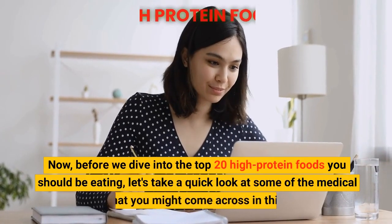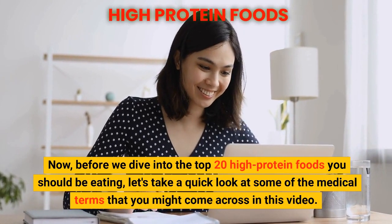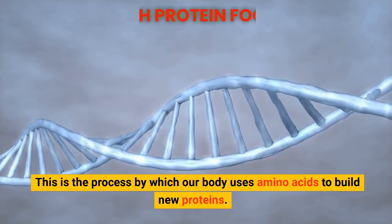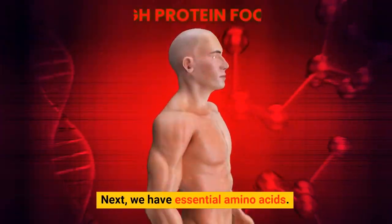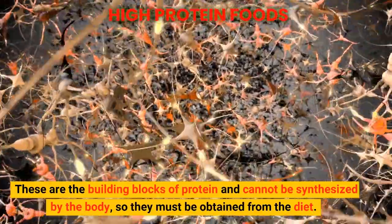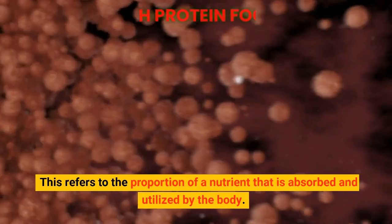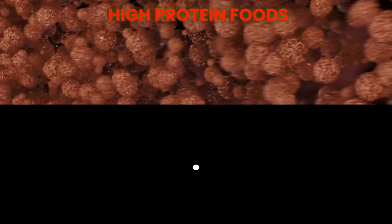Before we dive into the top 20 high-protein foods you should be eating, let's take a quick look at some of the medical terms you might come across in this video. First up, we have protein synthesis — this is the process by which our body uses amino acids to build new proteins. Next, we have essential amino acids, which are the building blocks of protein and cannot be synthesized by the body, so they must be obtained from the diet. And finally, let's talk about bioavailability — this refers to the proportion of a nutrient that is absorbed and utilized by the body.